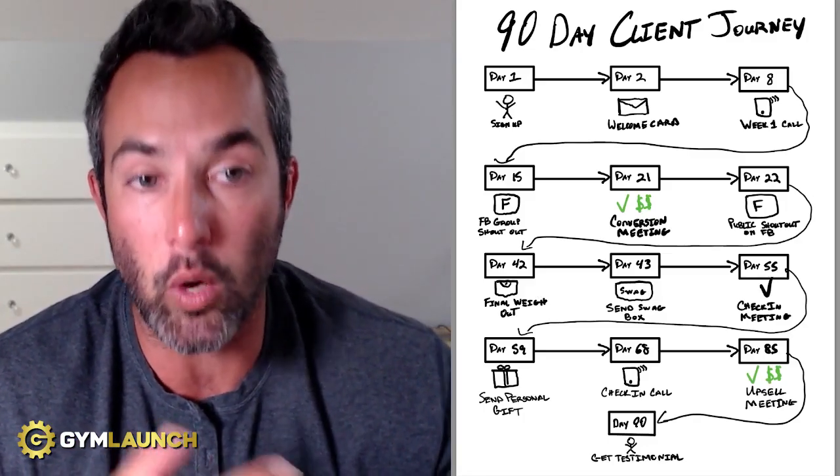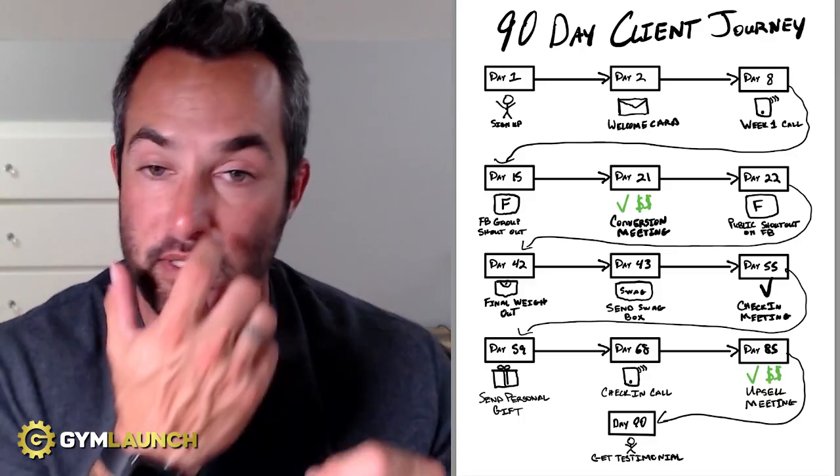Day one, they sign up. Day two, they should get a welcome card — a handwritten card from the team or the owner. You can also send a video.